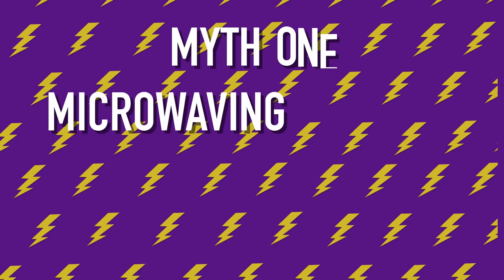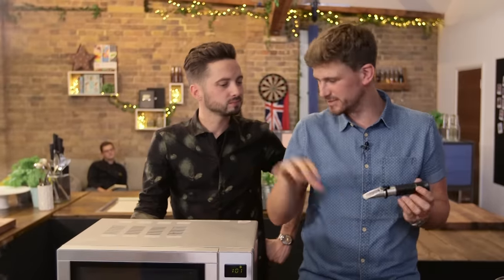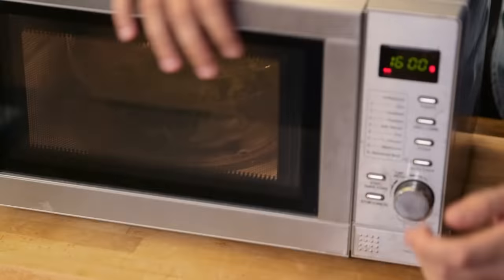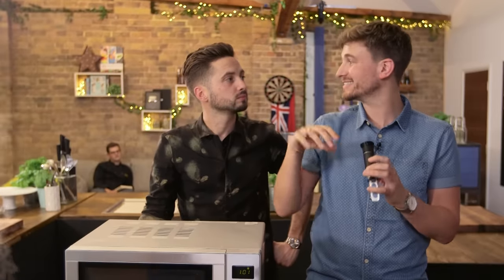Myth one: microwaving food is unhealthy. We've planned out a great experiment to test this theory. We've got two bowls of kale, a microwave, some boiling water, and this is a refractometer. We're going to boil some kale in both a microwave and a pan of boiling water, and see if the microwave kale still has the same amount of density — and therefore whether it kills the nutrients in it or not.